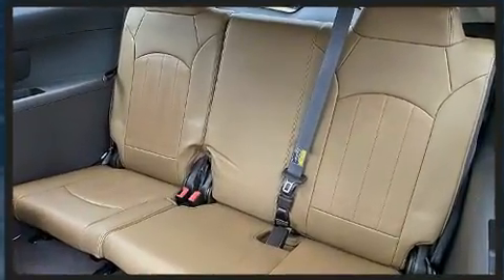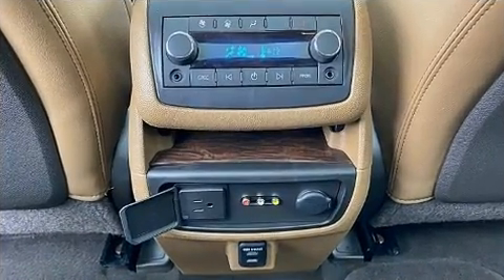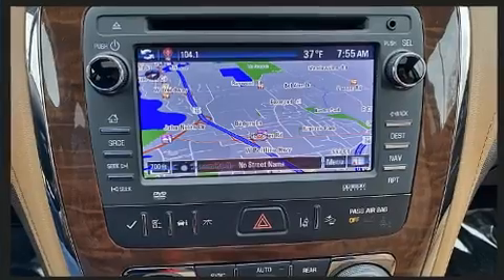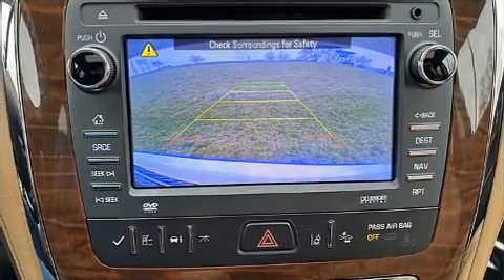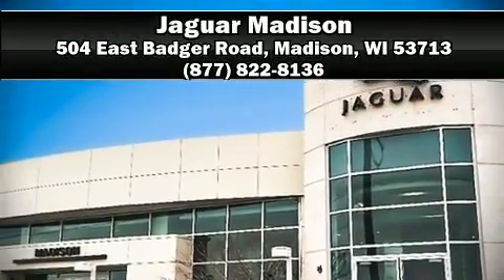Sophisticated all-wheel drive assures superb handling in any weather condition. A Carfax history report provides you peace of mind by detailing information related to past owners and service records. Our sales staff will help you find the vehicle that you've been searching for — come on in and take a test drive.